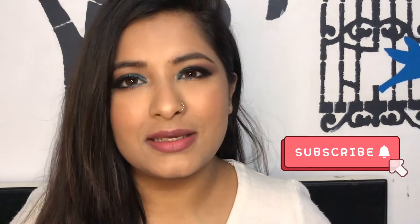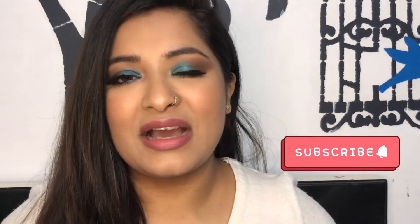Hey guys, what's up! Welcome to my channel, this is Ramita. I hope you're all doing amazing. It's already the end of 2020 and I have here my favorite makeup products which I discovered and loved in 2020. Before starting the video, please take a moment to subscribe to my channel — that would mean the absolute world to me. Let's just get started!